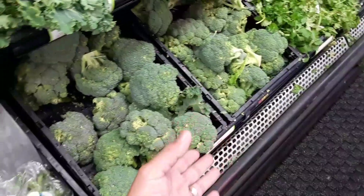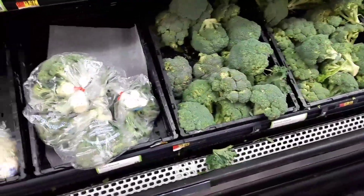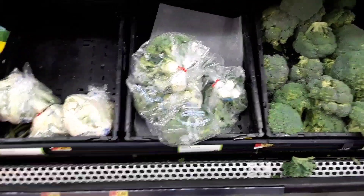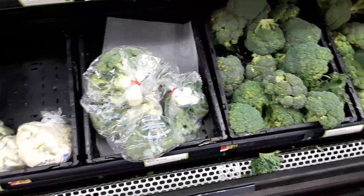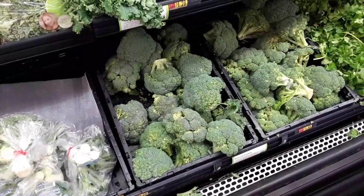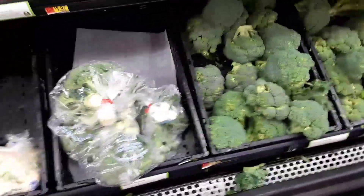I'm debating if I want to get this broccoli here, or maybe I'll go to Thrifty down the street to get fresh stuff. Or Aldi's. So let's skip on the produce here from Walmart and we'll go ahead and get items from Thrifty or Aldi — probably Thrifty.